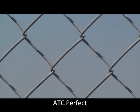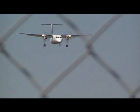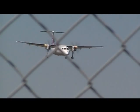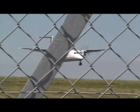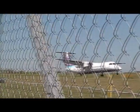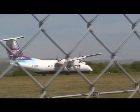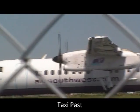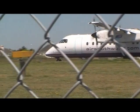Clear to land. Surface wind 090, 11 knots. Clear to land on the left, surface wind 090, 11 knots.